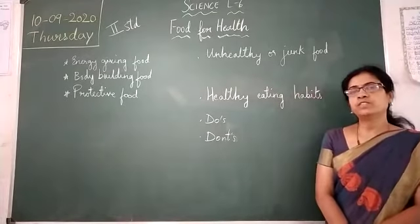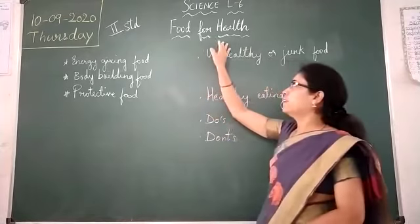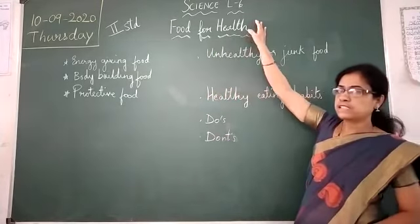Hello children, welcome to science class. Today's topic is food for health, from lesson 6.